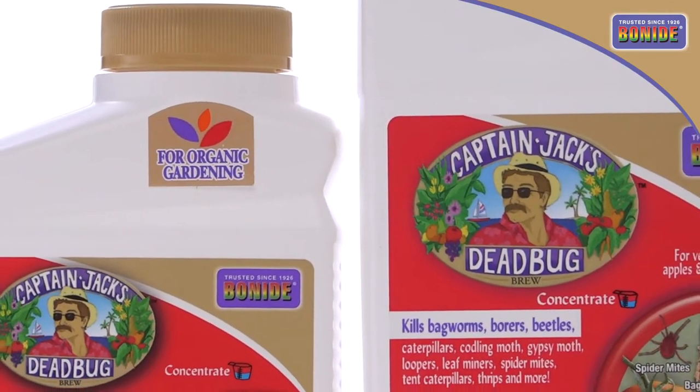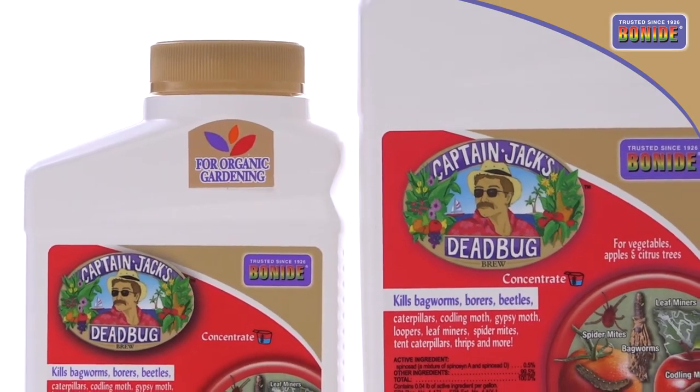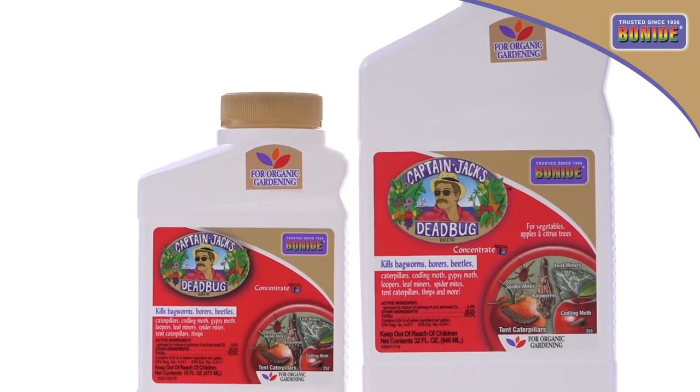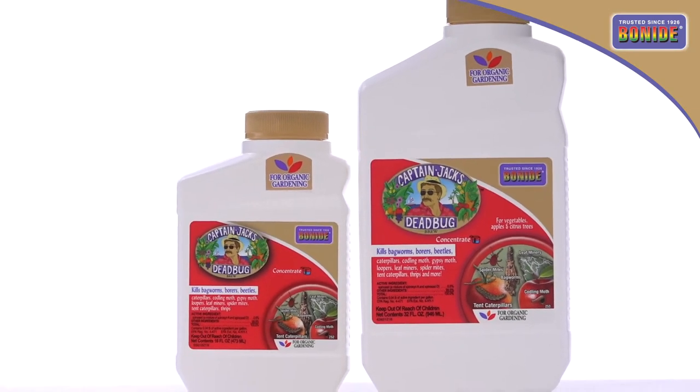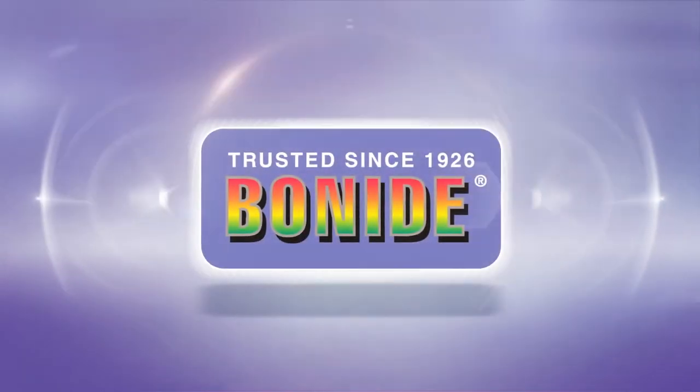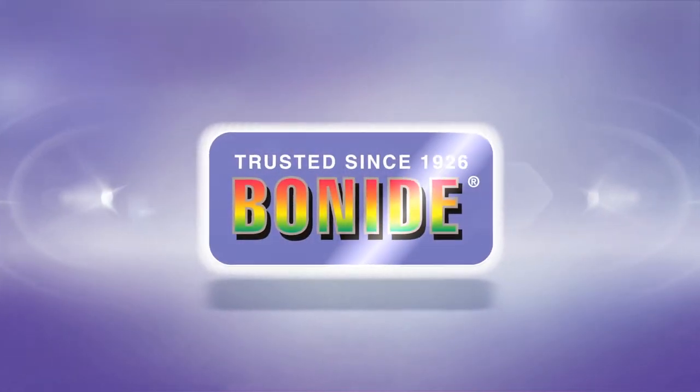Bonide's Captain Jack's Dead Bug Brew is the go-to insecticide for organically controlling many insect pests on edibles to ornamentals. Go gardening with the captain. Lawn and garden pest solutions from Bonide, trusted since 1926.